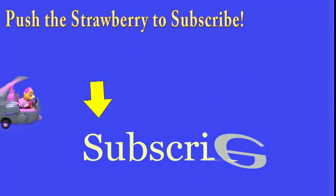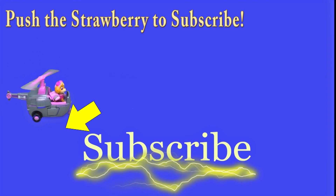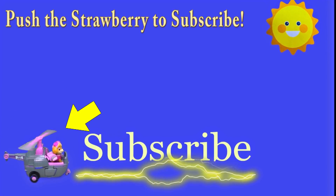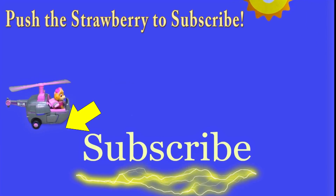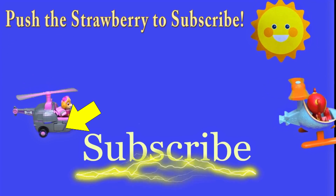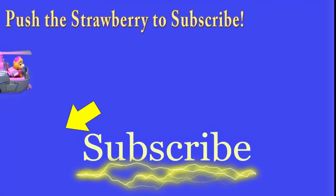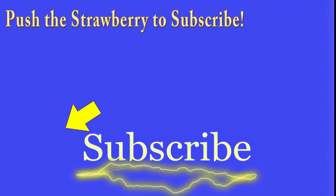Hey there everyone, thanks for watching our video! Make sure you subscribe to the Engineering Family so you see lots of cool videos. In fact, there's another cool video right there you can select and watch — is it Team Umizoomi, Paw Patrol, surprise eggs, Frozen, Blaze, Masha? There are so many videos to watch. Bye!